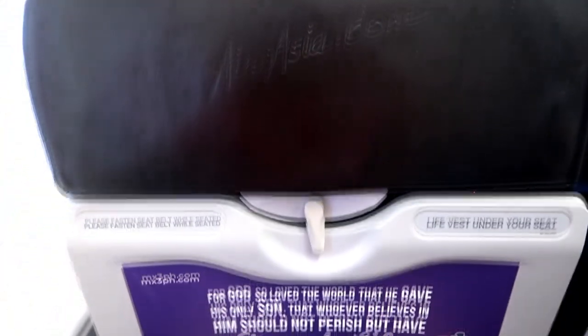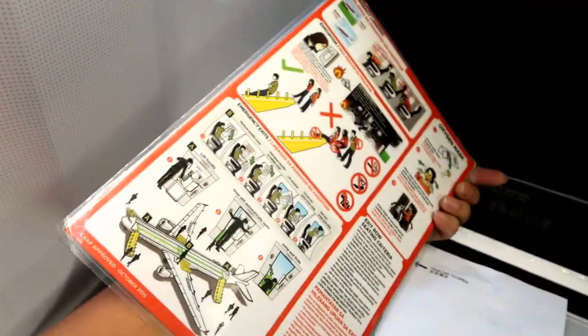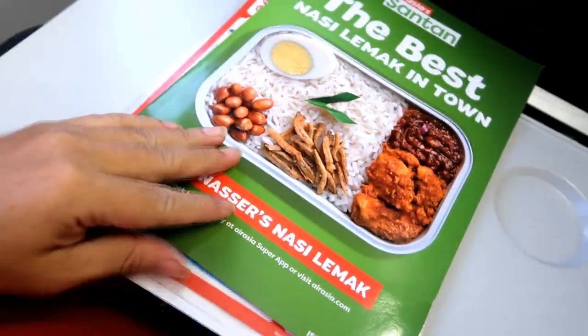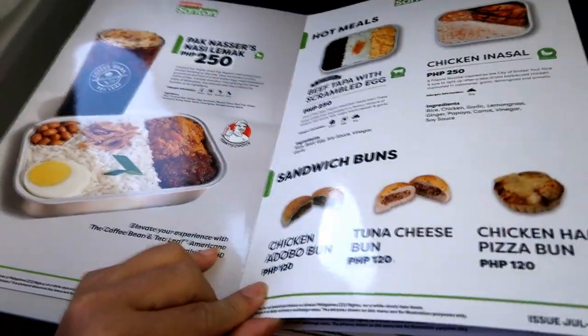Once up in the air and with seatbelt signs still on, there's just one thing to do for now — my usual inspection of my seat pocket. Let me check what stuff they have here compared to the time I took AirAsia before the pandemic. They've got the usual air sickness bag that looks generic without the AirAsia logo, the usual laminated safety card with back-to-back illustrations and instructions on what to do during an emergency, and a catalog featuring in-flight meals for sale that you can pre-book online or purchase on board. If you don't mind the prices and got a few bucks to burn, you'll never go hungry on any AirAsia flight.